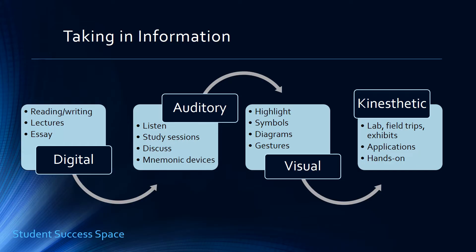The auditory learner is more interested in attending lectures and study sessions. A great option for this kind of learner is a group setting where you can sit down and discuss topics within a study group — not just with other students, but having an instructor there as well helps. They like to explain new concepts to others, so using a recording device of some kind is a great idea. Also, use mnemonic devices.